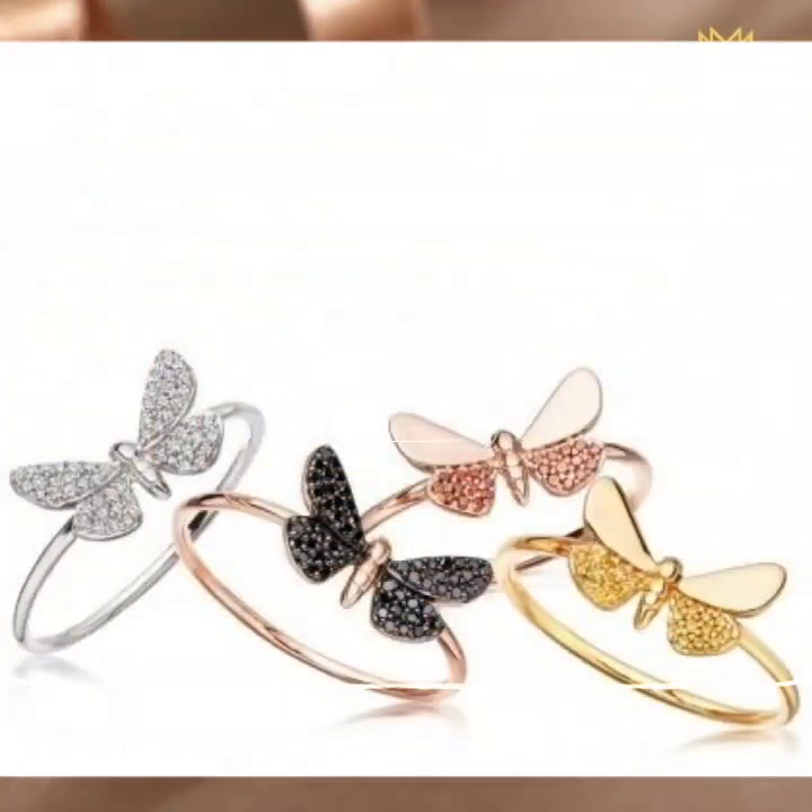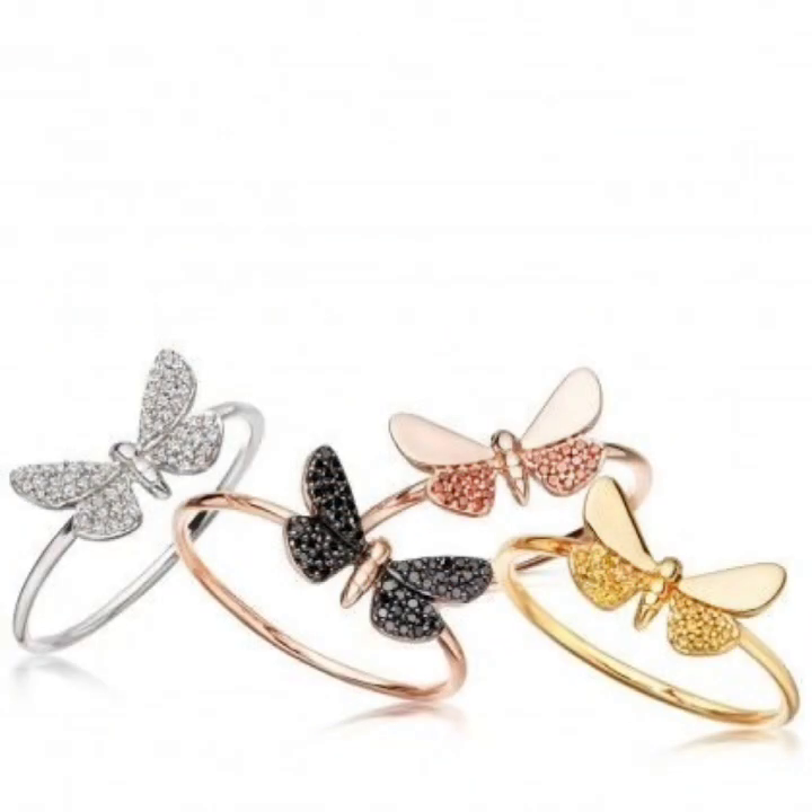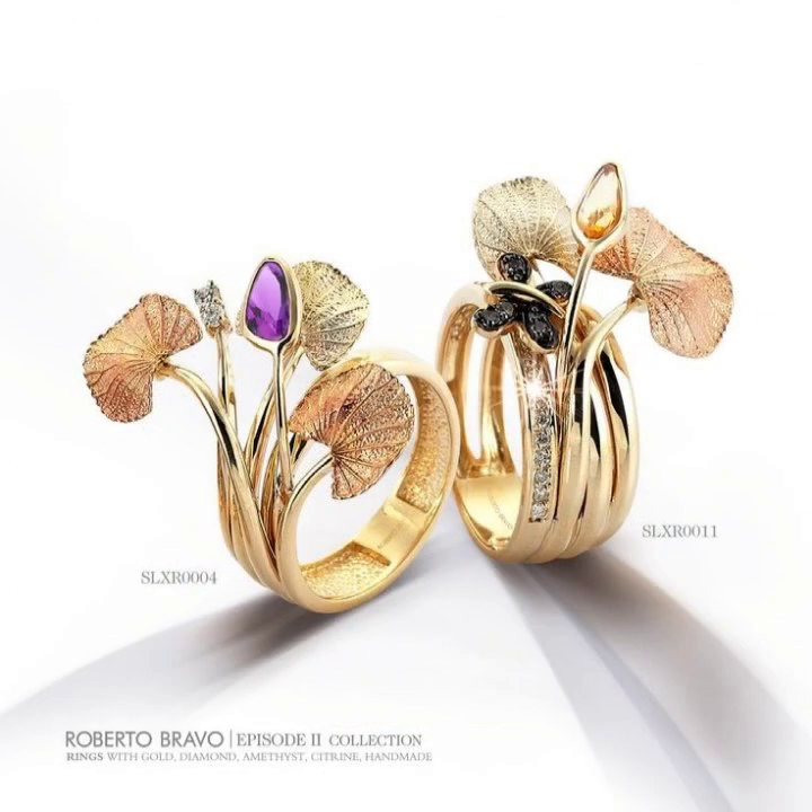A very stylish and latest collection of gold lightweight ring designs — many beautiful and trendy ideas of lightweight gold ring designs.